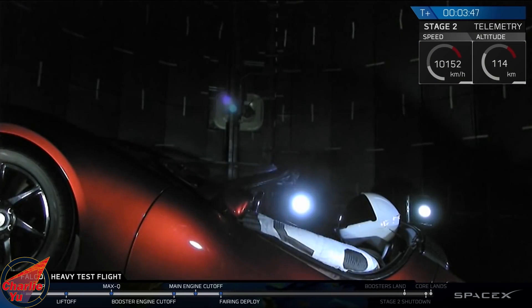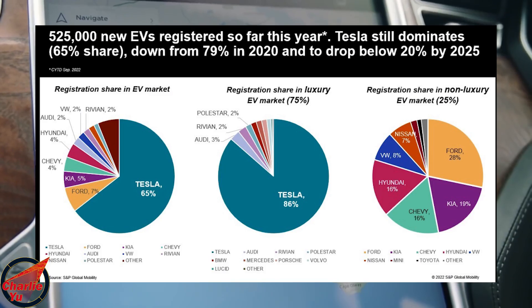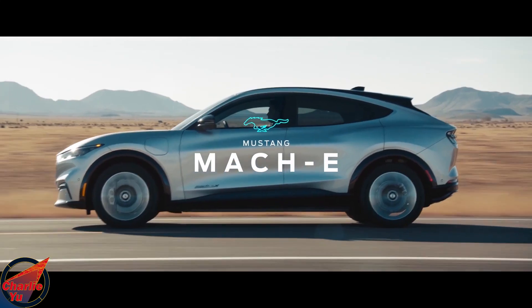Remember, Tesla is not a car company — it's a tech and battery company that makes cars, and they've carved a massive market share in EVs in a little over 10 years. Now slow, conservative names in the auto industry are furiously trying to catch up.